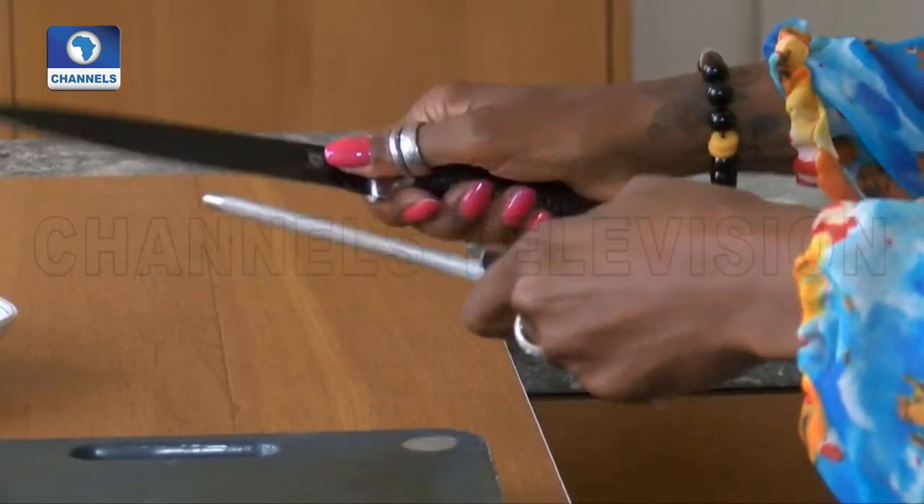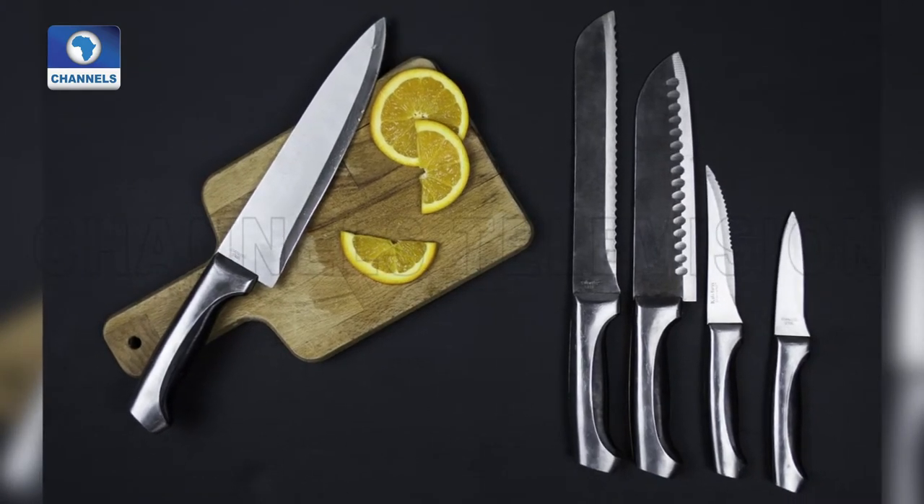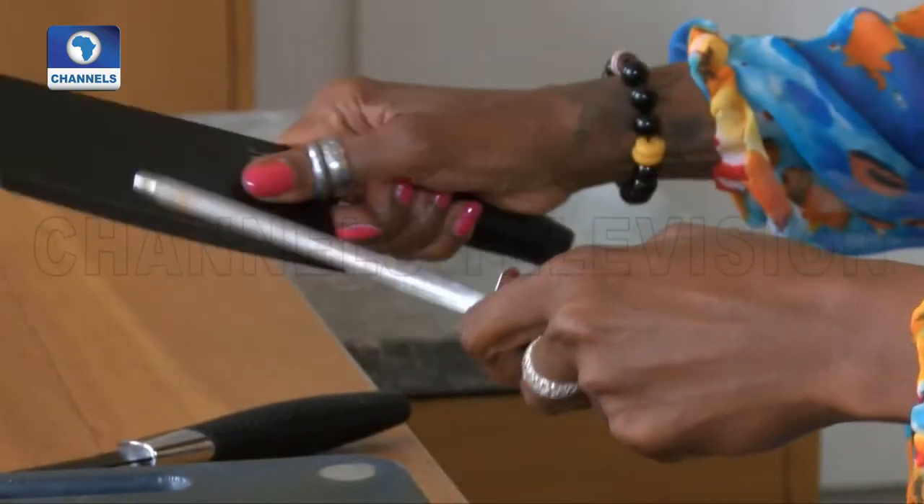First, let's start out with sharpening those knives. Having a good set of knives in the kitchen is essential. Today I'm using a filleting knife and a cleaver.